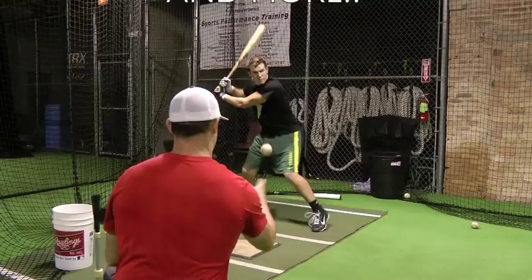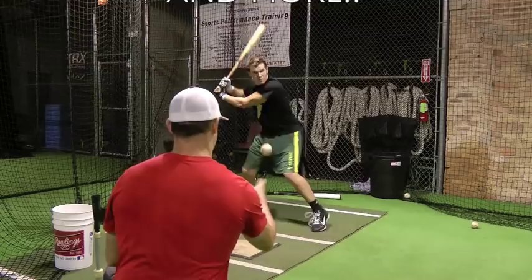The videos go beyond mechanics and teach every phase of hitting. If you've been using antiquated hitting drills that have been passed down for generations, it's time you get in sequence. And there is a high-level swing within every hitter if you can teach them the proper sequence.